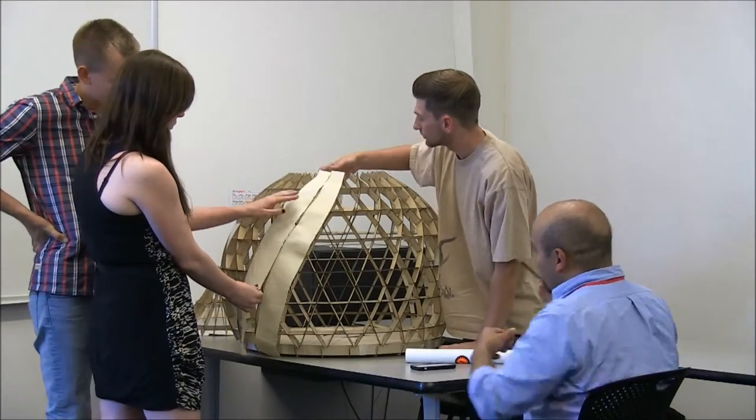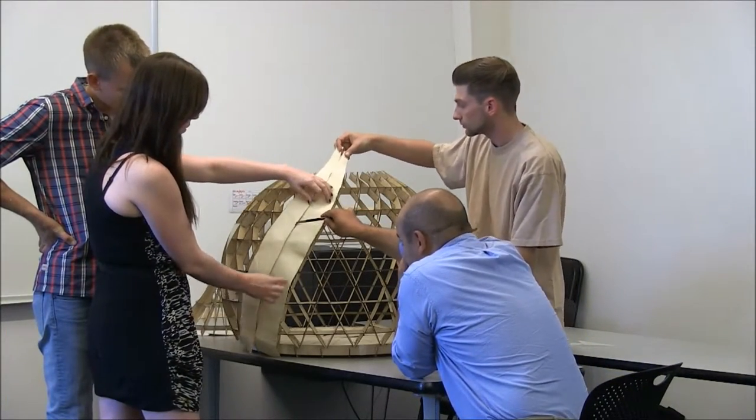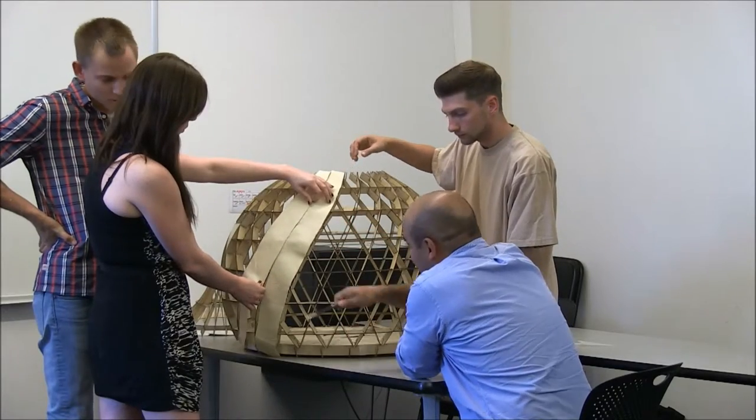The structure will undergo testing and post-occupancy evaluation, after which it will be disassembled and shipped to Guinea-Bissau, where the Orobach Foundation will organize the reassembly in the Bijagós Archipelago.